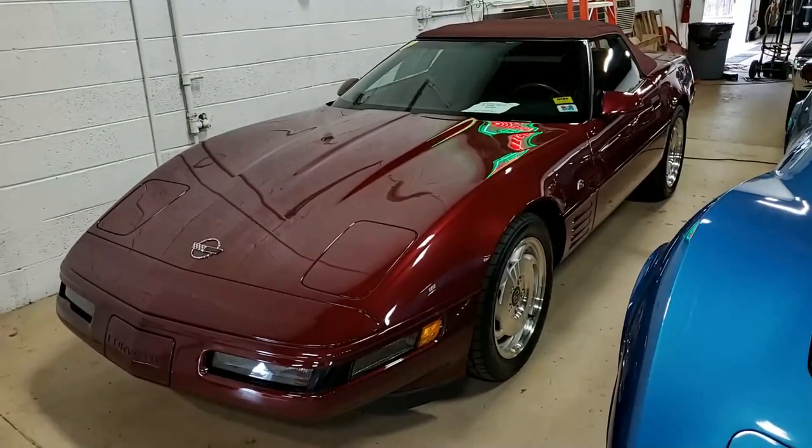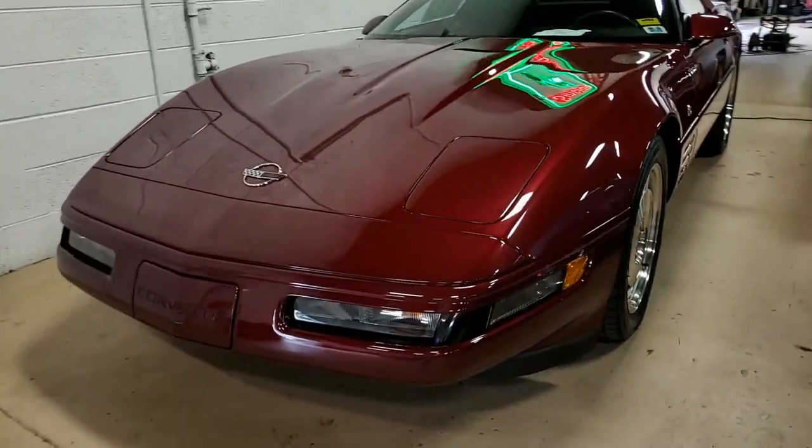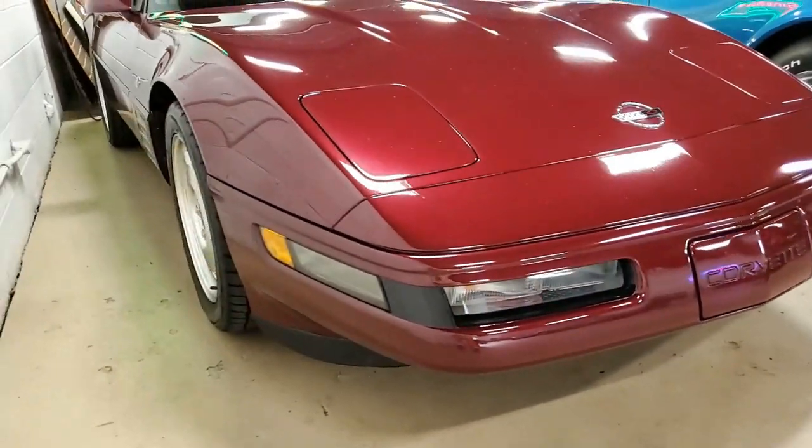Take a good look at this car. This is beautiful ruby red on the exterior. It has the ruby red interior and the ruby red convertible top. A great triple combination of ruby red colors there really sets this car apart. Beautiful car.